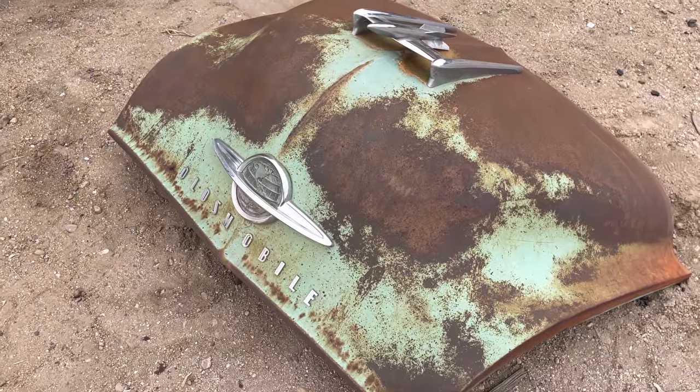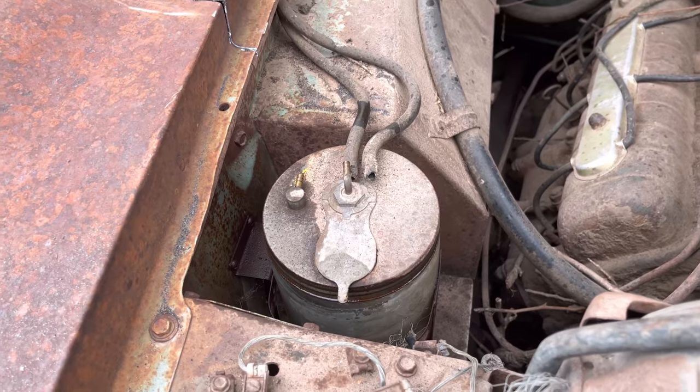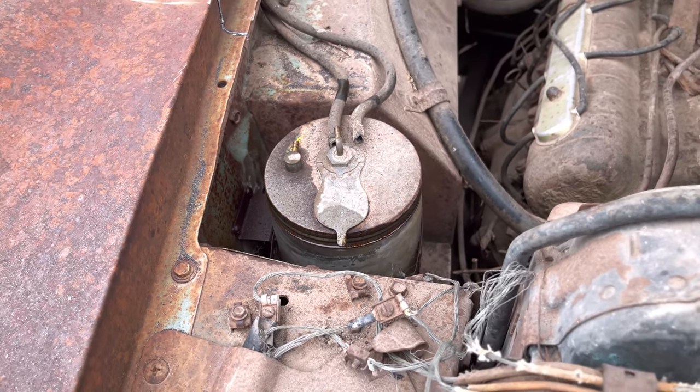Nice and clean - that's got good patina on it, that'll look good on the wall. We're going to endeavor to save the reservoir here and cut the bolts off on the back side so we can save the bracket and all.